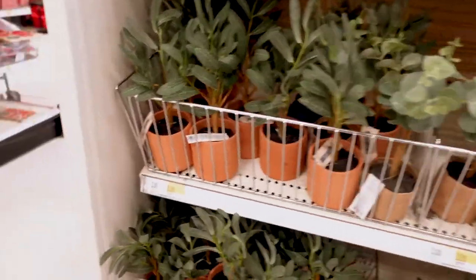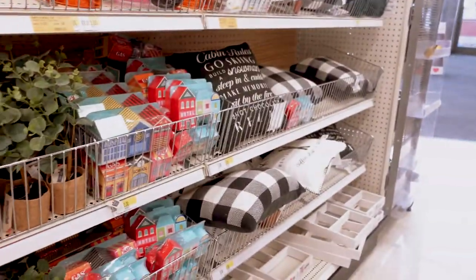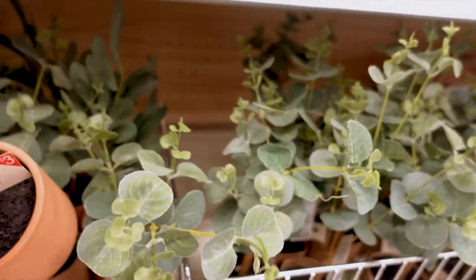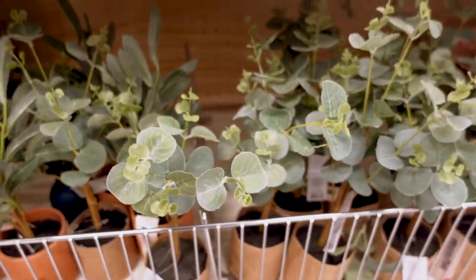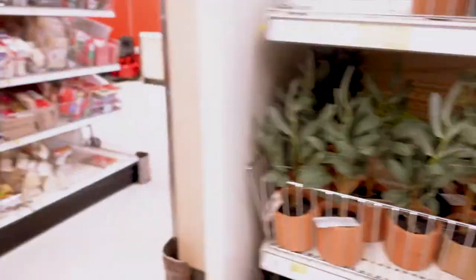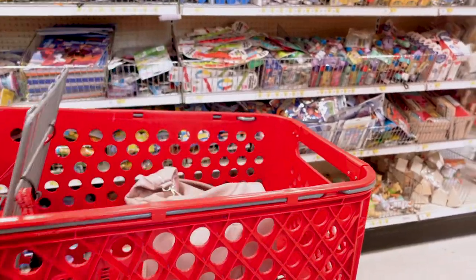So we made it in. Y'all know Target always has a value section at the very front of the store. I honestly really like these little fake plants. I know some people hate fake plants, but I love fake plants and they're only $3. So I'm going to grab some of these just to see how I can use them.